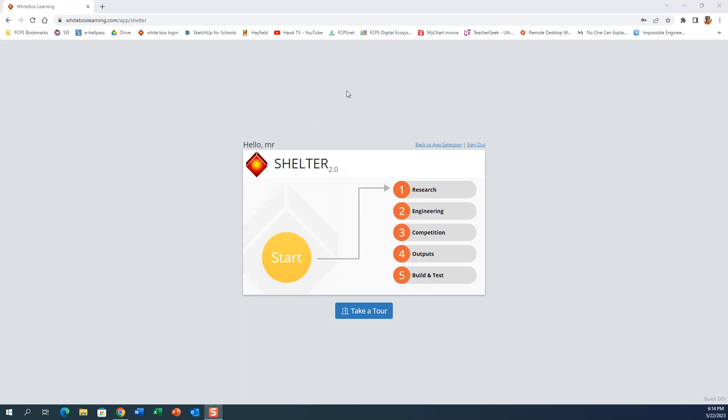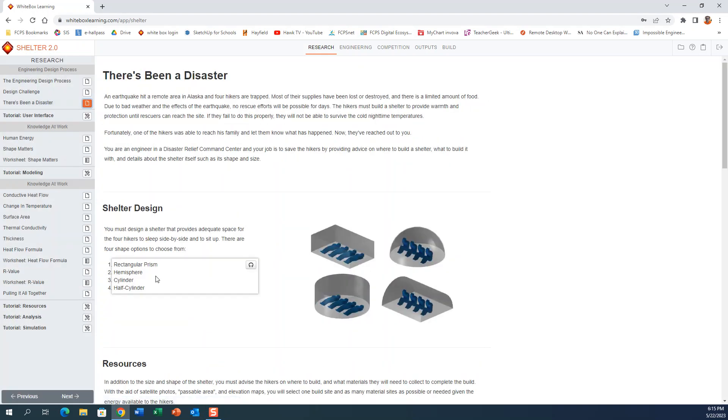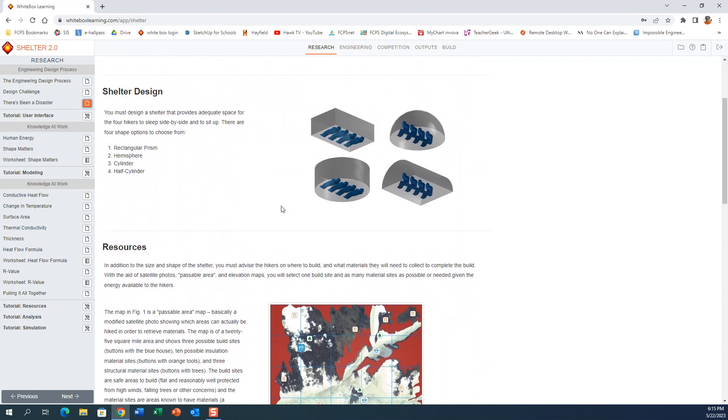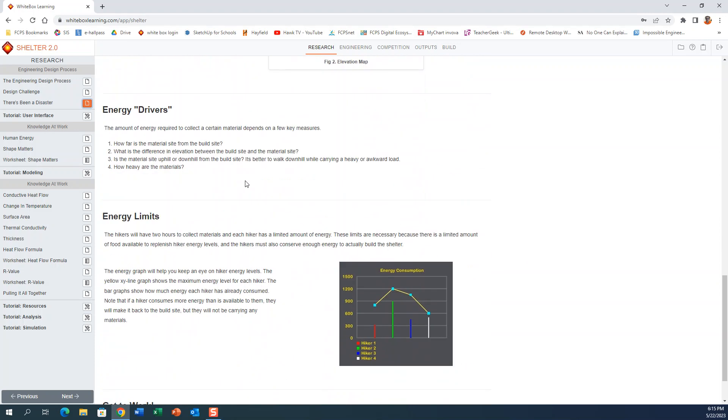This video assumes you have already completed the research section so you understand what the survival challenge is. Most importantly, there's been a disaster and you were stranded way up in a snowy mountain. You have to survive based on the resources you find around you until rescue crews can come and get you, and you're going to be building a shelter. These are the four different designs you have, and then there's a map of the resources around you.